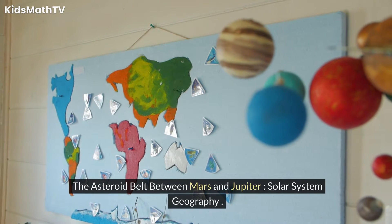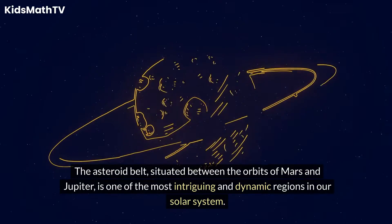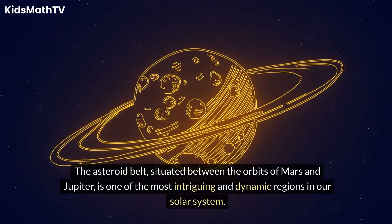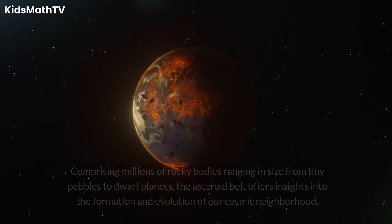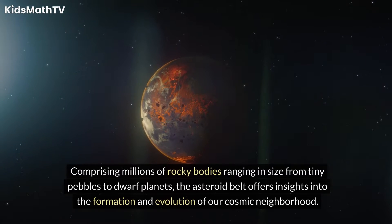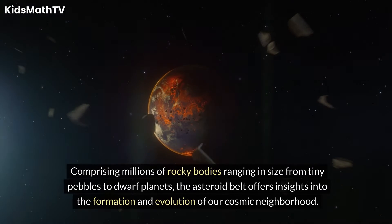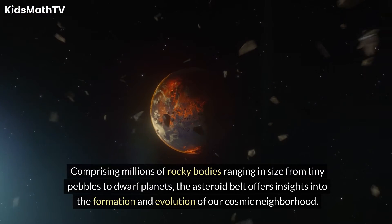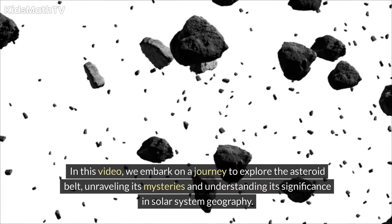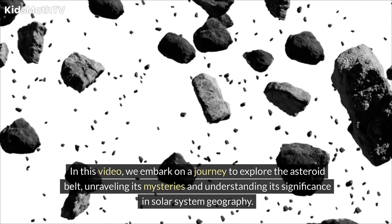The Asteroid Belt between Mars and Jupiter — Solar System Geography. The Asteroid Belt, situated between the orbits of Mars and Jupiter, is one of the most intriguing and dynamic regions in our solar system. Comprising millions of rocky bodies ranging in size from tiny pebbles to dwarf planets, the Asteroid Belt offers insights into the formation and evolution of our cosmic neighborhood. In this video, we embark on a journey to explore the Asteroid Belt, unraveling its mysteries and understanding its significance in solar system geography.